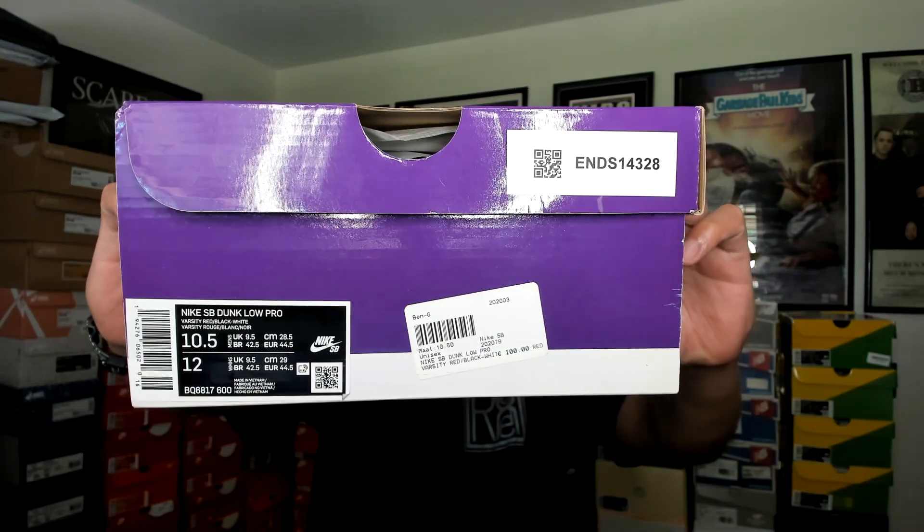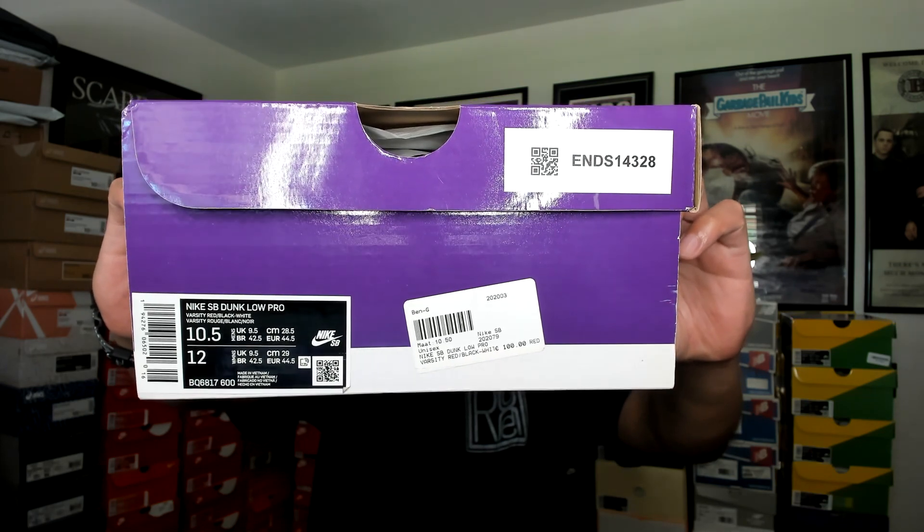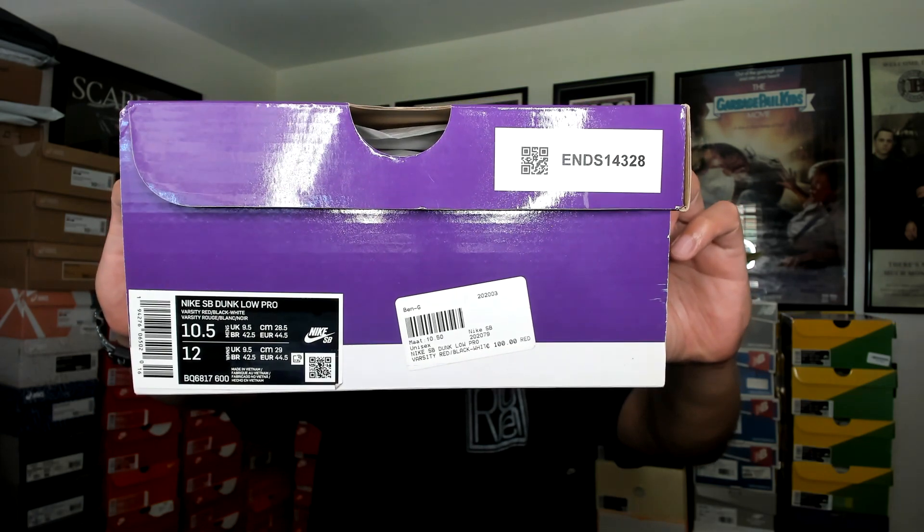Not too long ago I did a pink box profile on the J-Pack — the Game Royal, the Cookie aka the Cookie Monster. Well this one right here is the sister to it. Let's take a look at the box — it is a purple box, that's why it's in this segment. Nike SB Dunk Low Pro, Varsity Red/Black/White, size ten and a half, StockX pickup. You do have that green and white wood grain tissue paper.